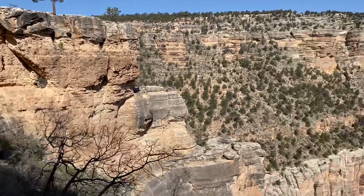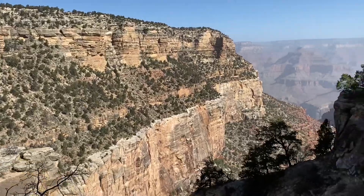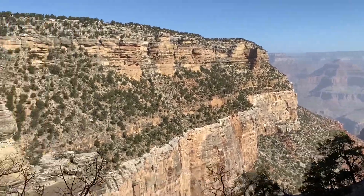On the way back, remember you've got to hike back up the same trail and it's quite steep. We're going all the way down here somewhere.